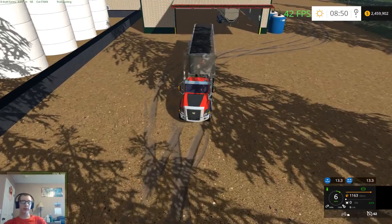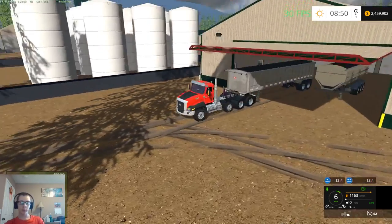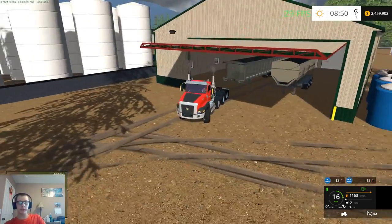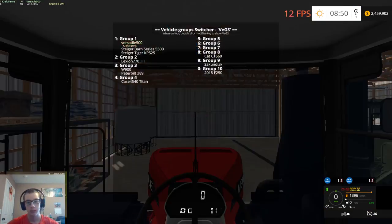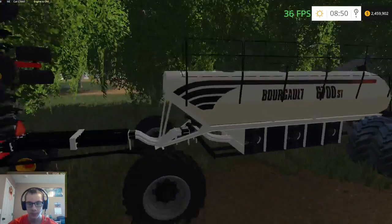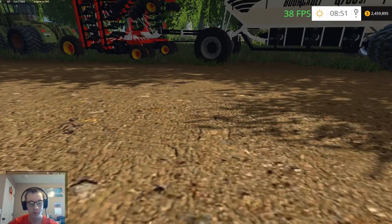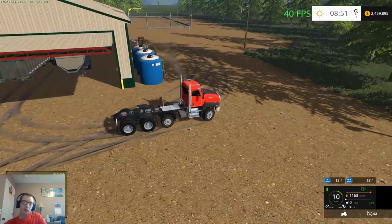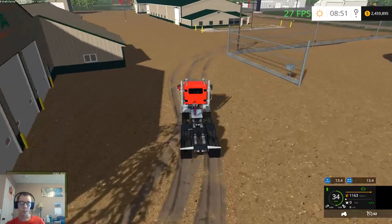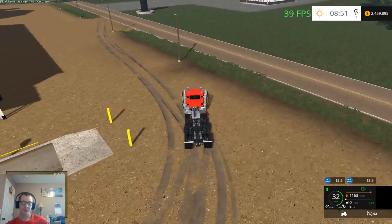I think the trailer for the Bourgault is like a dry fertilizer — let me look. Yeah, it looks like this would be a solid fertilizer unit, but we're still gonna use a liquid trailer just because I want to. That's really the only explanation needed — it's what I want to do, so it's what I'm gonna do.